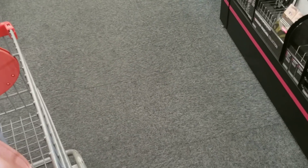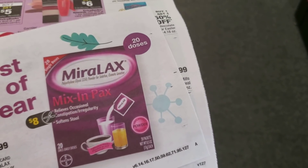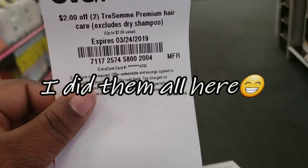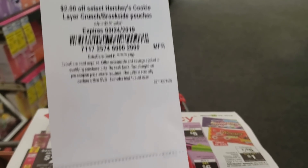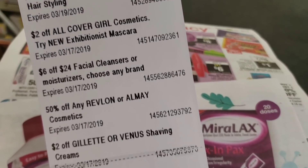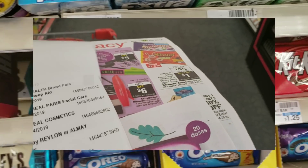I'm starting with about $24 in extra care books, but I'm going to be doing part of my transactions at this store and the other part at another store. I got the Tresemme $3 off, Maybelline $2 off, Hershey cookie $3 off, L'Oreal, and some other little savings — so let's go.